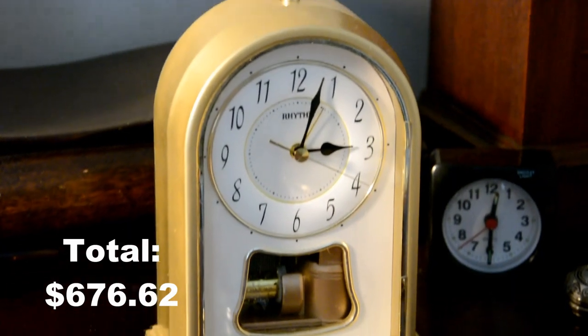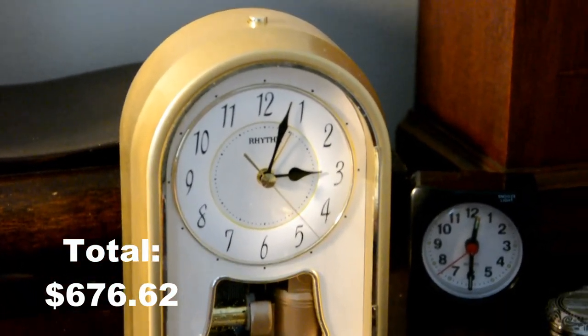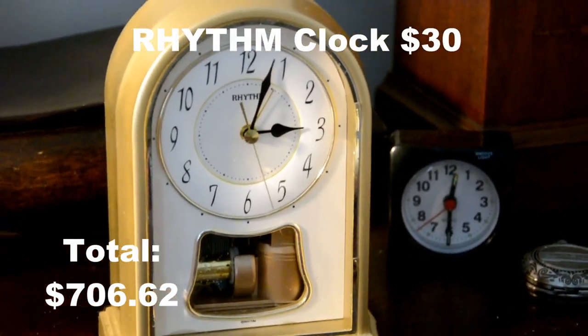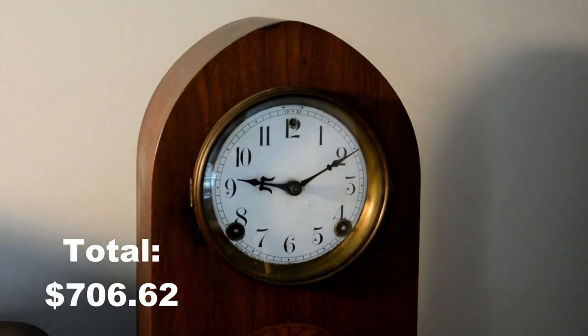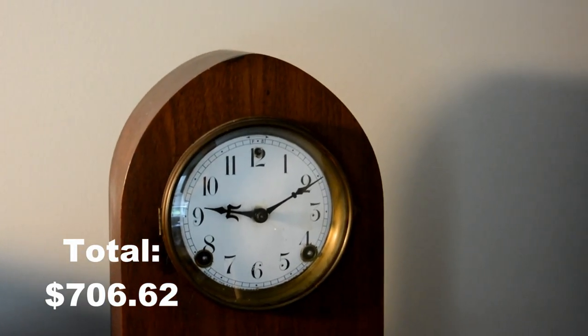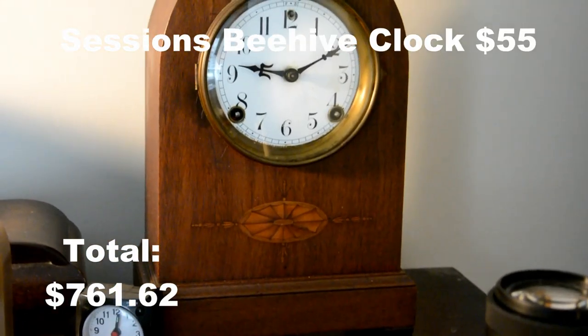This dome-shaped clock is a Rhythm music box alarm clock and this was $30. I bought this in June of 2016. This is a Sessions Beehive clock — this was $40 on eBay including shipping, probably around $55 total. It still works to this day.